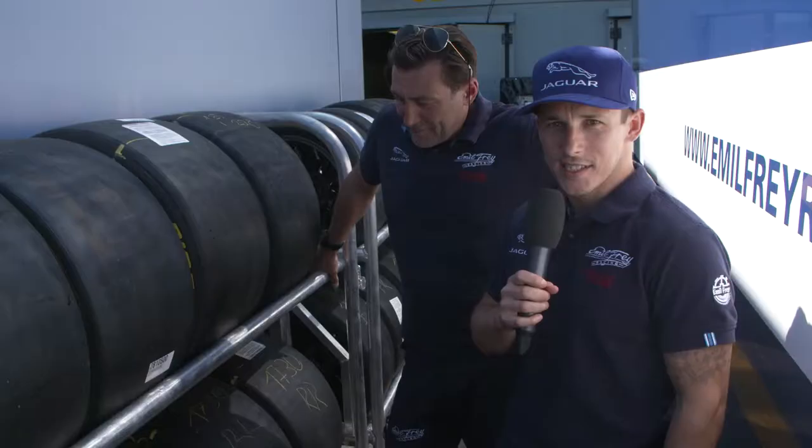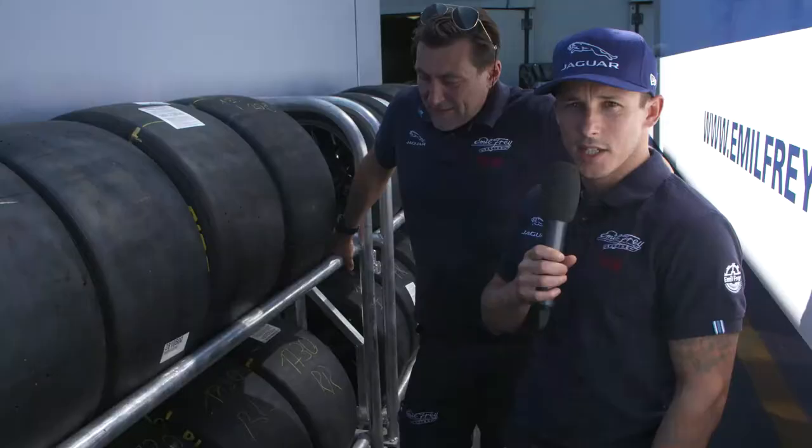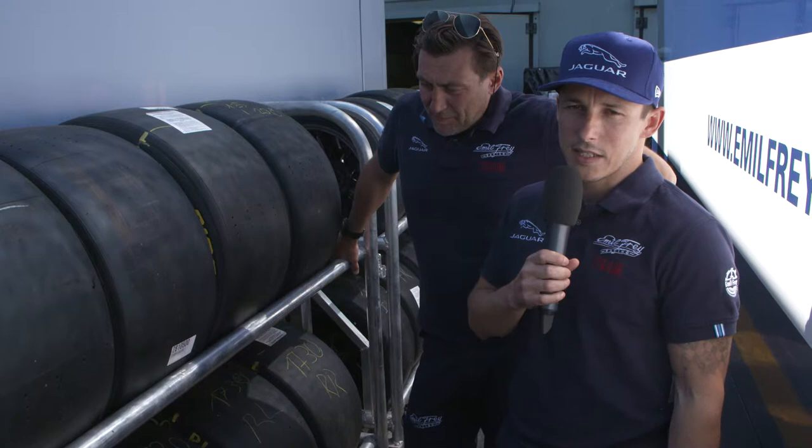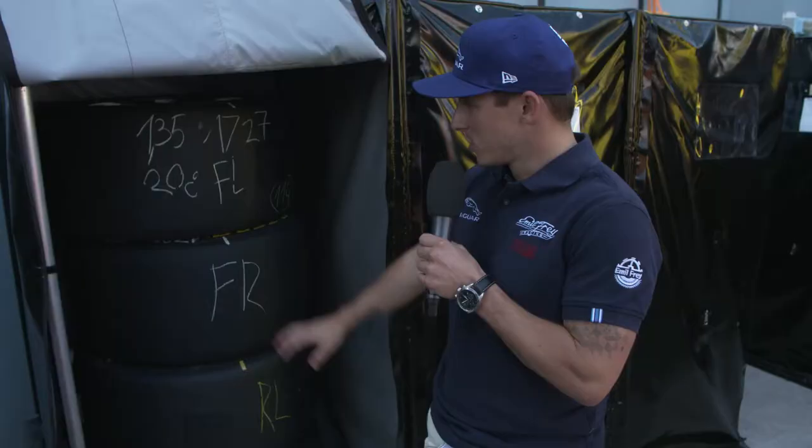The most important thing that connects the car with the asphalt is of course the tires. We have the Pirelli tires here — five sets per car available for the weekend. For the first round here in Monza they're all brand new, so we use basically two sets of tires for free practice and then most of them for qualifying and the race.